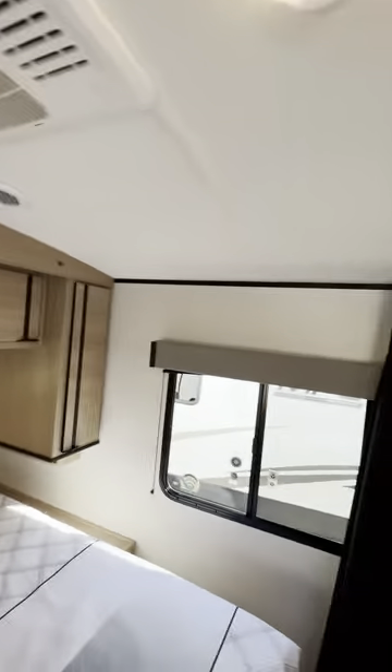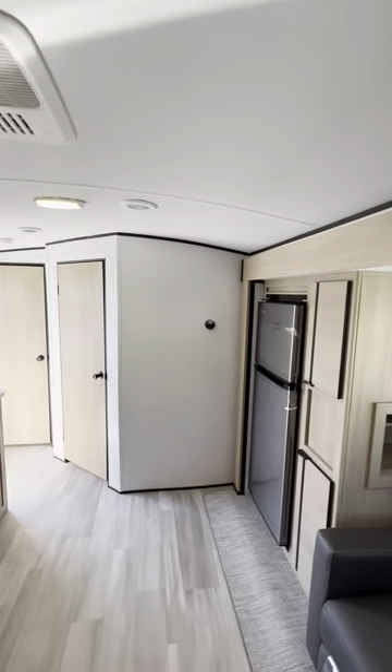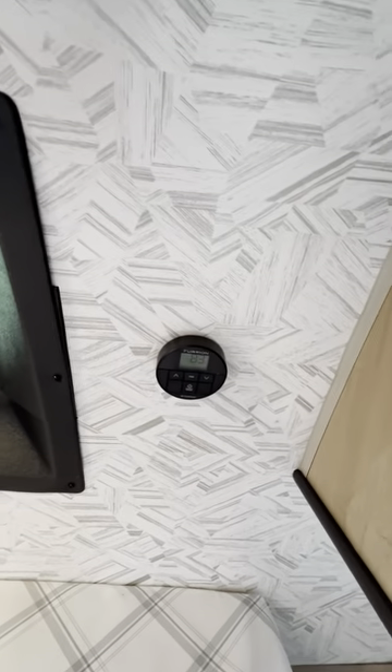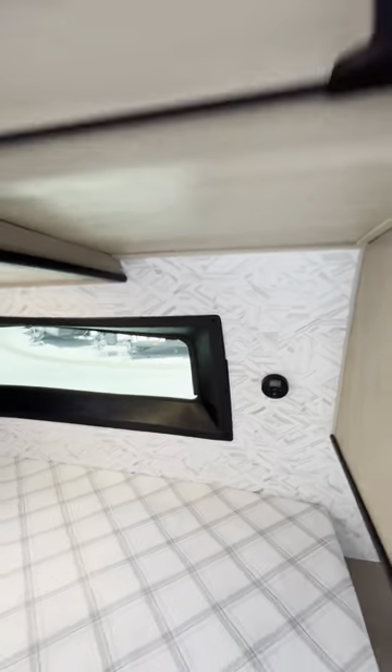You have central ducted AC with two AC units on this unit — really nice for a 21-foot unit. There's a thermostat back there by the refrigerator, but one thing I really love about the Radiance is they put a thermostat right here next to the bed, so if you get hot or cold in the middle of the night you can adjust the temperature how you see fit.